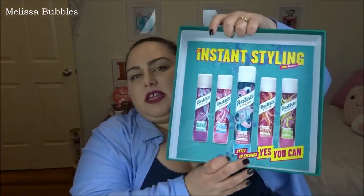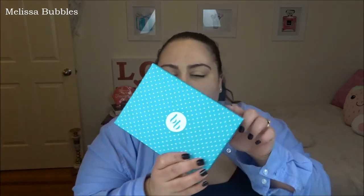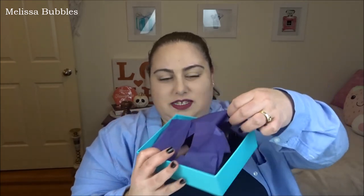That was everything in that box. If you're wondering where you can buy all of these products, you can buy them from Priceline or anywhere that sells Batiste. Moving on to the Bella Box — I did look in it before, so it just has the normal paper inside.